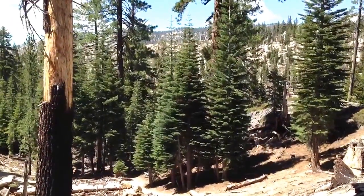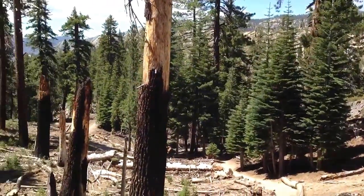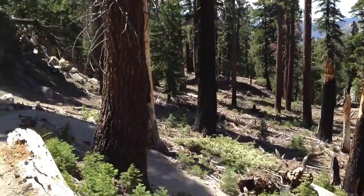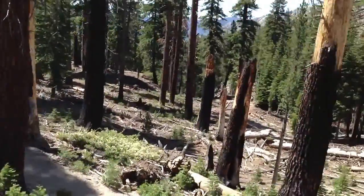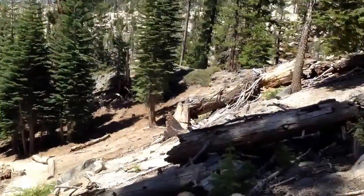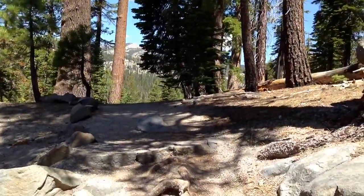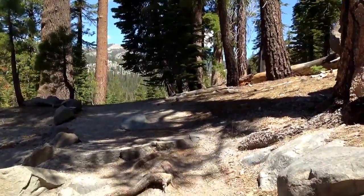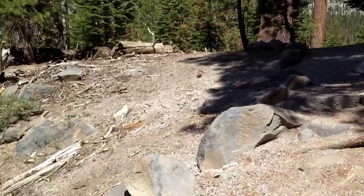Hey, good morning. I'm on the Loop Trail. You can see a trail here — that's where I'm going, and that's where I'm coming from. This Loop Trail is at the Devil's Postpile National Monument.